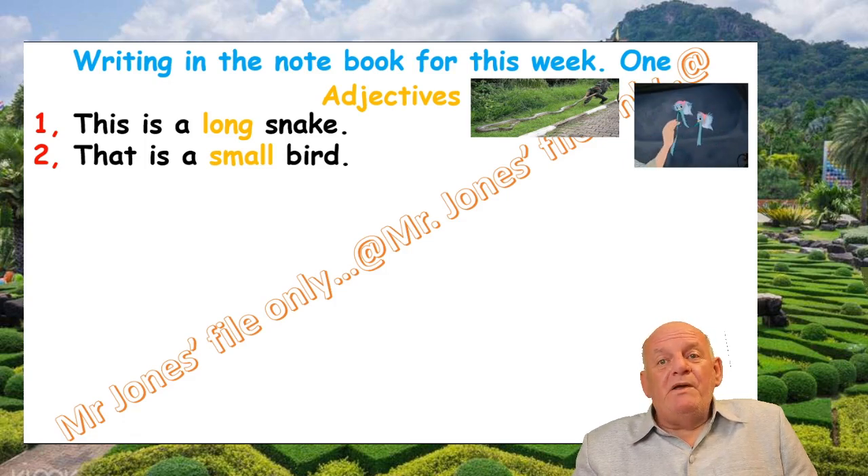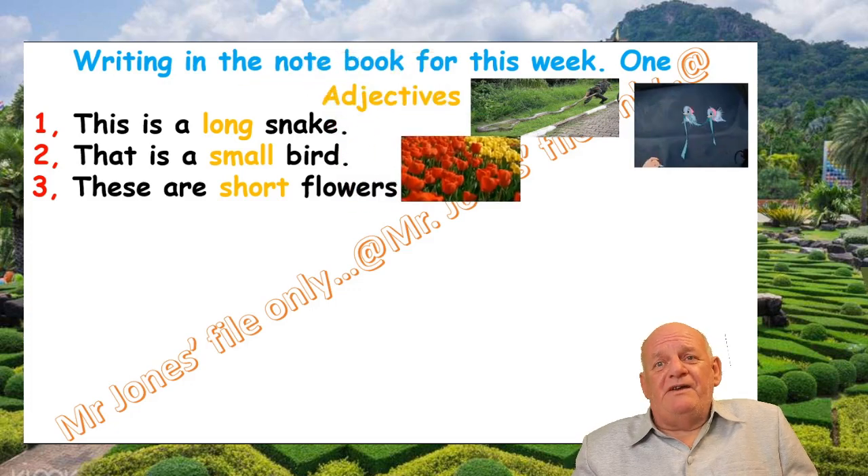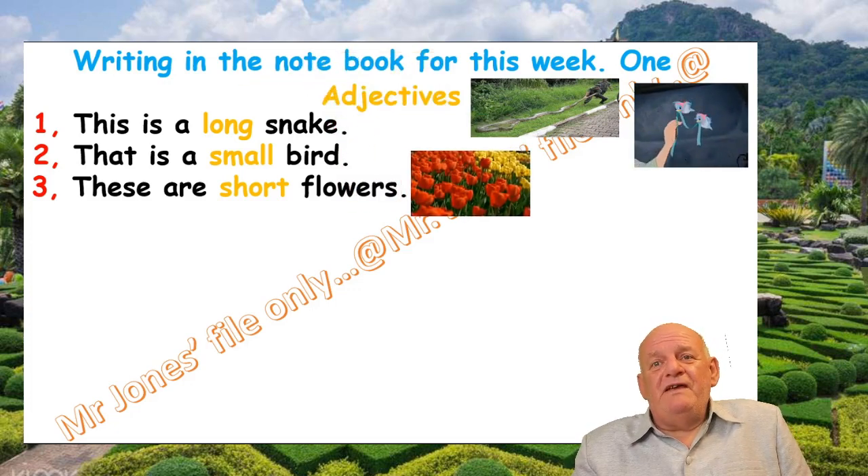Number three: These are short flowers. Short is the adjective. And here we have some pretty tulips. You can see them moving in the wind — lovely colours, red and yellow tulips.